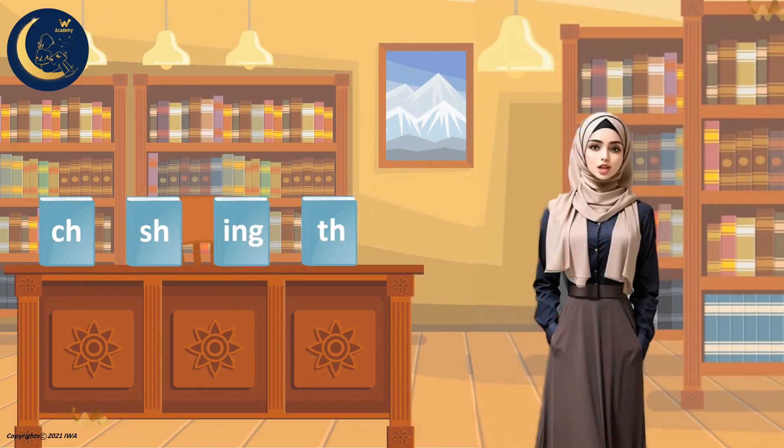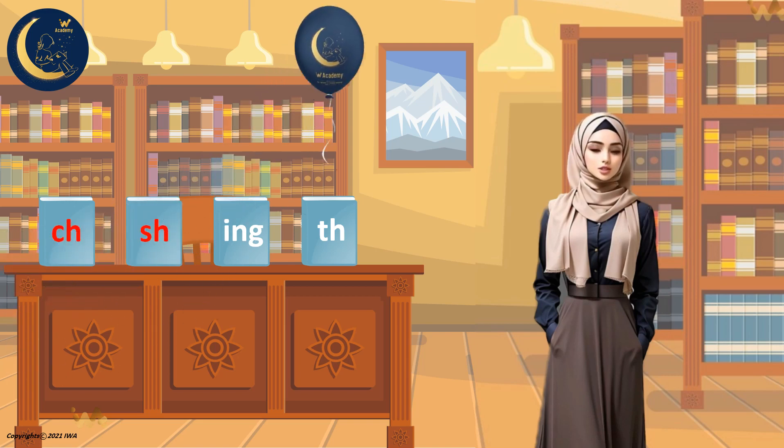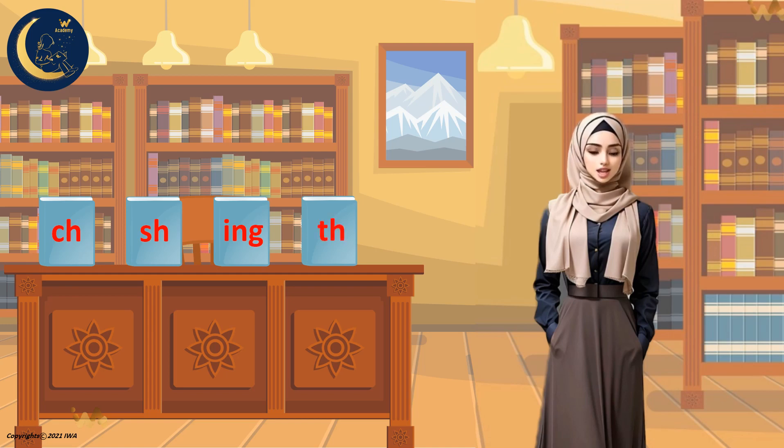Let's say the sounds again. Both the letters C and H have two different sounds: the hard sound Ch, and the soft sound k. The letters S and H have the sound Sh. The letters I, N, and G have the sound Ing. The letters T and H have the sound Th. Thank you.